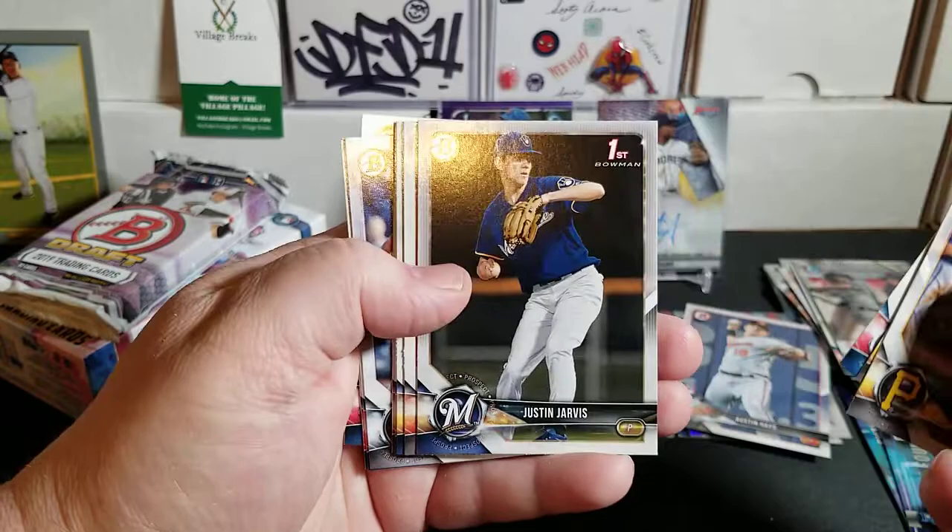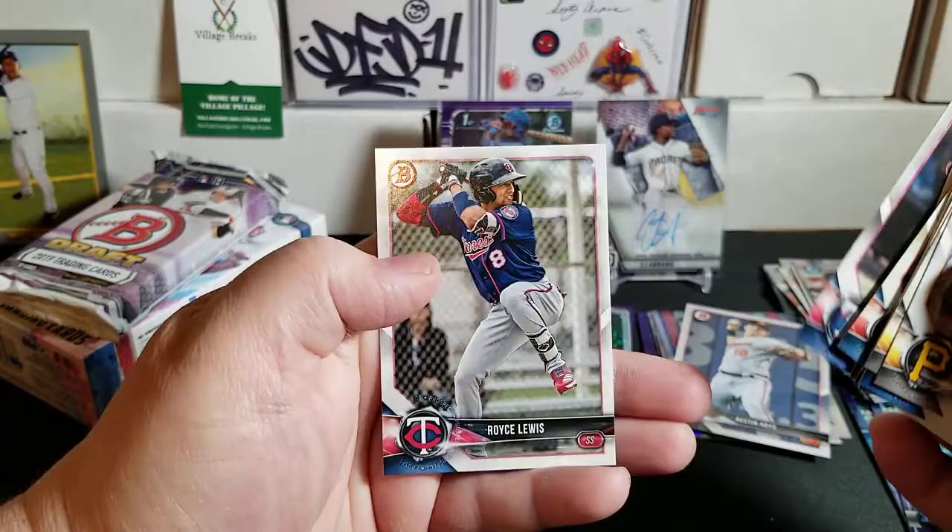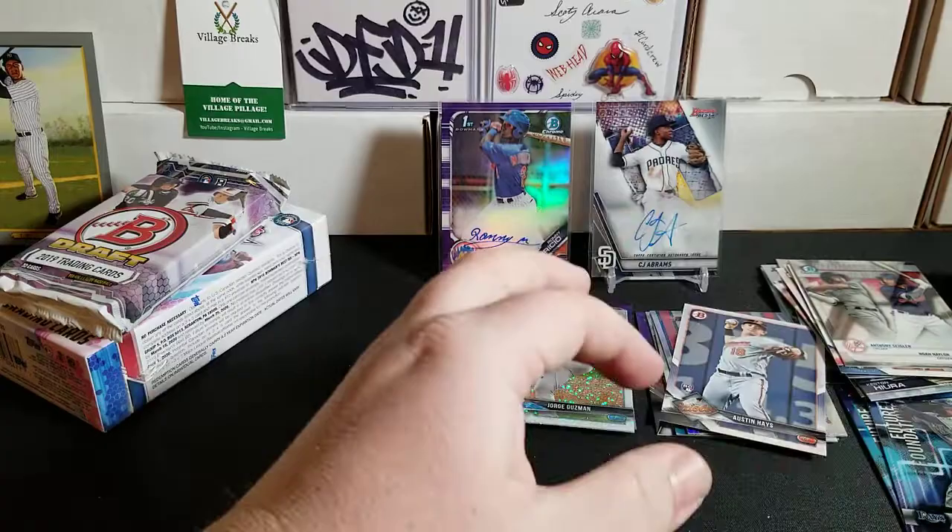Back to the base: Grayson Rodriguez first Bowman from the Orioles, Tristan Cassis, and Royce Lewis. No ink in that pack, but not bad.